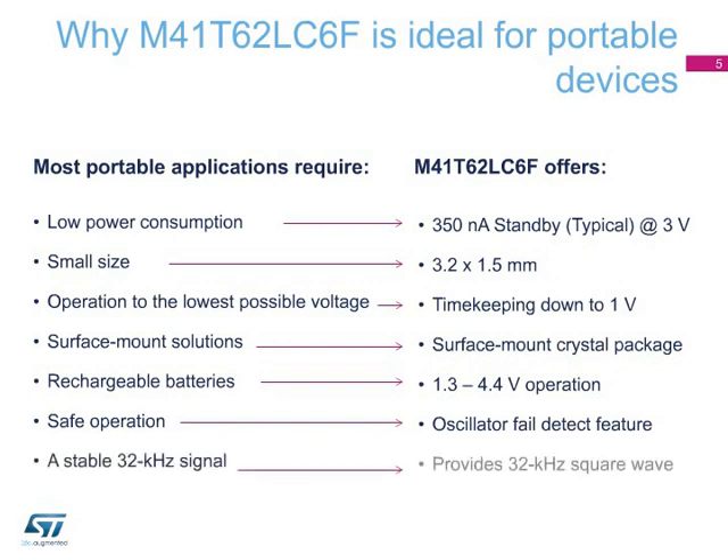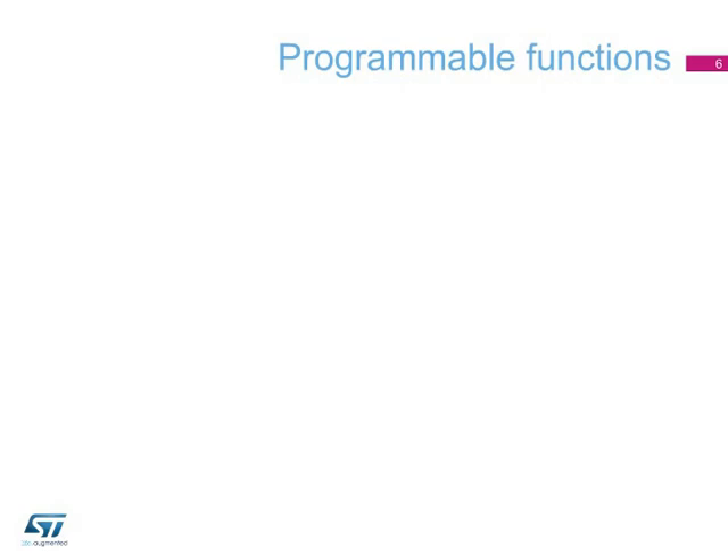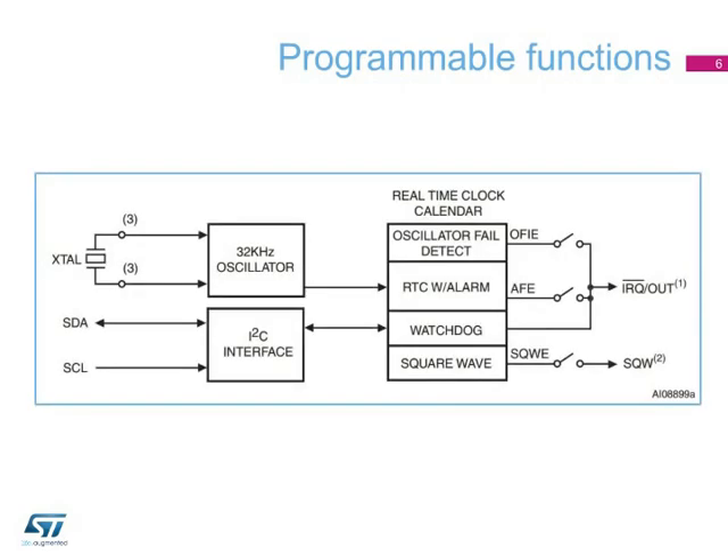The M41T62LC6F offers the user a programmable square wave function, which is output on the SQW pin. The default output frequency is 32 kHz, but it can be programmed down to 1 Hz. This function allows saving the low-frequency crystal, which is needed in many applications, especially in RF-enabled portable devices. The M41T62LC6F retains tenths and hundredths of seconds, embeds a programmable alarm with repeat modes and interrupt functions, and features a watchdog timer programmable from 62.5 ms to 31 minutes. The square wave output is programmable from 1 Hz to 32 kHz.